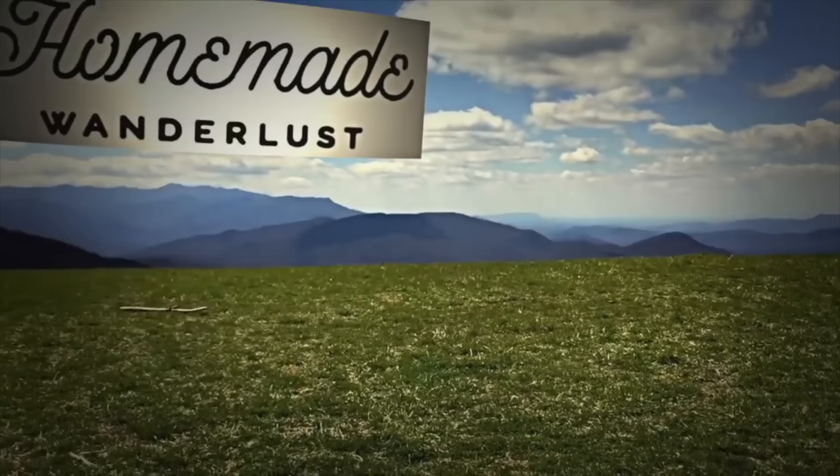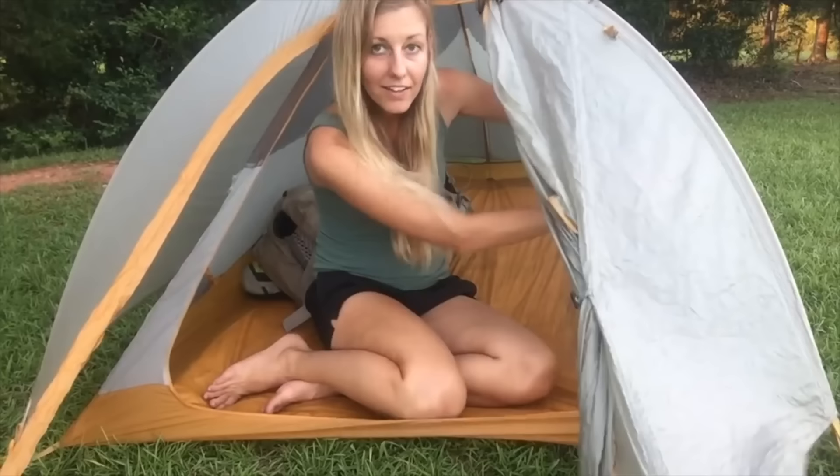Hey y'all, Dixie here. Today I want to talk about my most recent experience backpacking with a hammock. Several years back I made a video that turned into probably one of the most controversial videos on this channel — addressing why I had switched from a hammock to a tent during my through-hike of the Appalachian Trail. A lot of people said I didn't give hammocking a fair shake and that I didn't have a proper setup, and they were probably right about both.